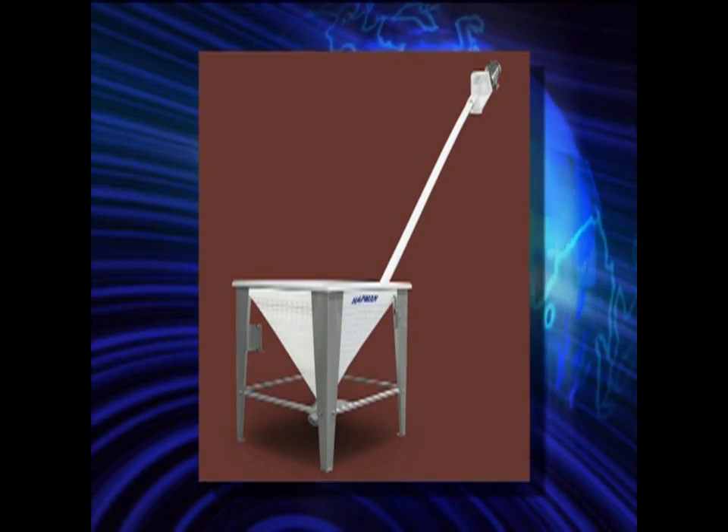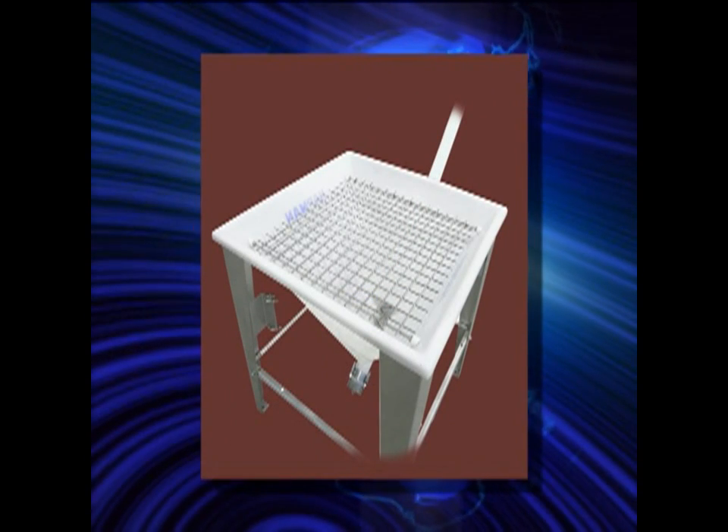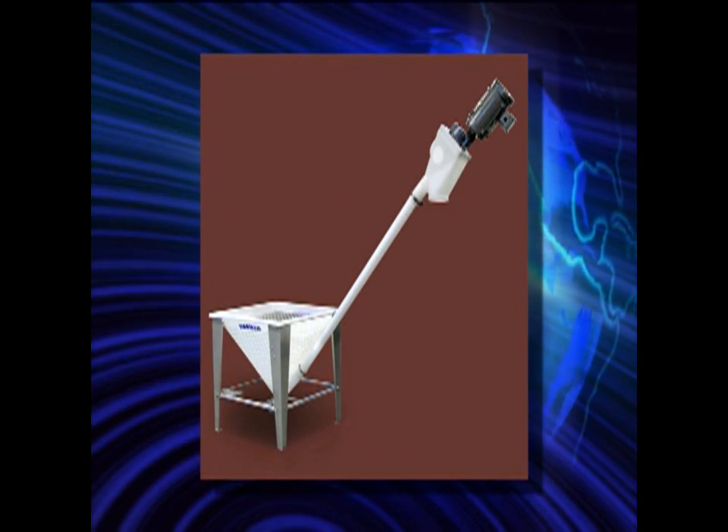Hapman is the only manufacturer to provide the exclusive poly conveyor, which has a stainless steel auger with a polyethylene hopper and discharge. That means durability at a lower cost.